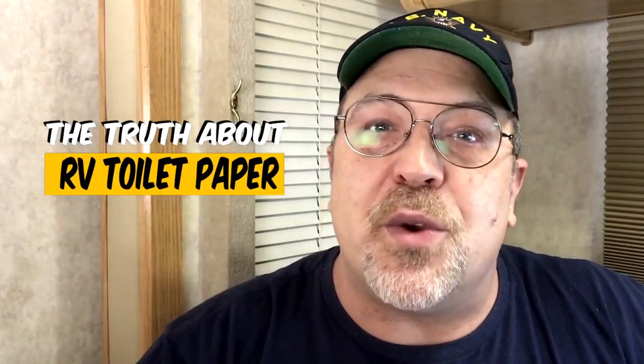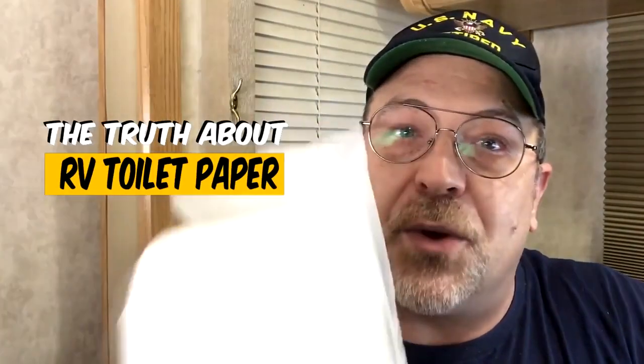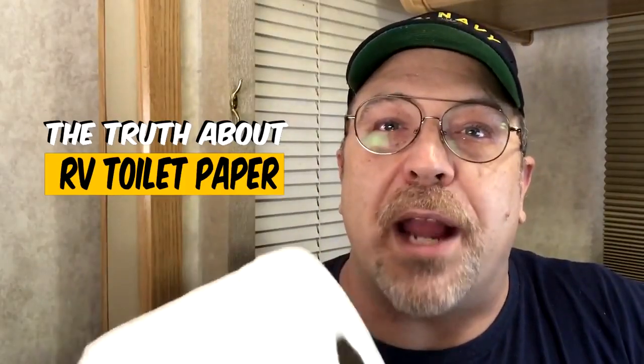In this video, I am going to share with you the truth about RV toilet paper. And we're starting right now.